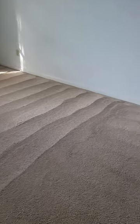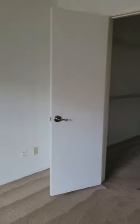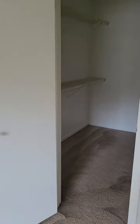Carpets were just shampooed. The bedroom is a good size with large windows that let in a lot of natural light. And there's a big walk-in closet in the master.